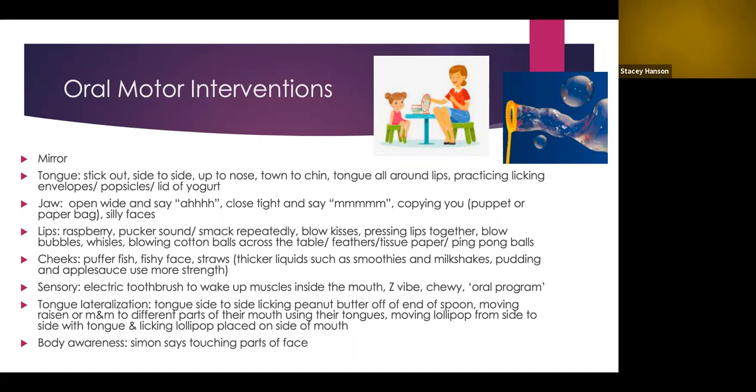Activities that target the tongue include sticking the tongue out, moving it side to side, trying to touch your tongue to your nose or chin, and licking all around your lips. The adult can model these and have the child copy. You can also use a puppet or paper bag puppet to make these activities fun. Other ideas include practicing licking envelopes, licking popsicles, and licking the lid of a yogurt.